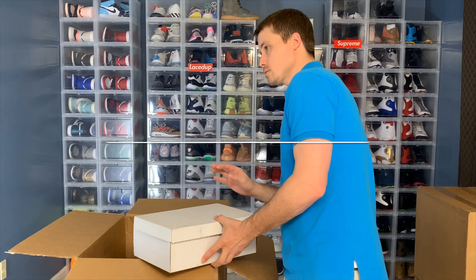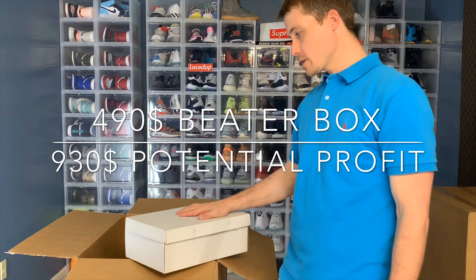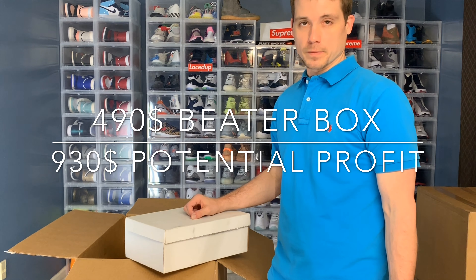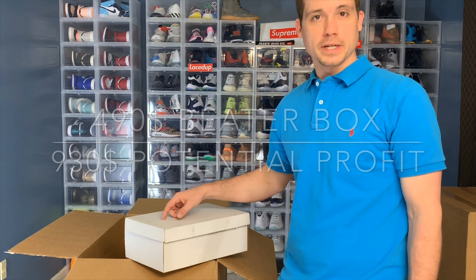All in all, I'd say it's a pretty good box — 9 pairs of shoes. There'll definitely be some value on some of them, and for $490 I'll get my money back. I appreciate you guys watching, see you again next time.